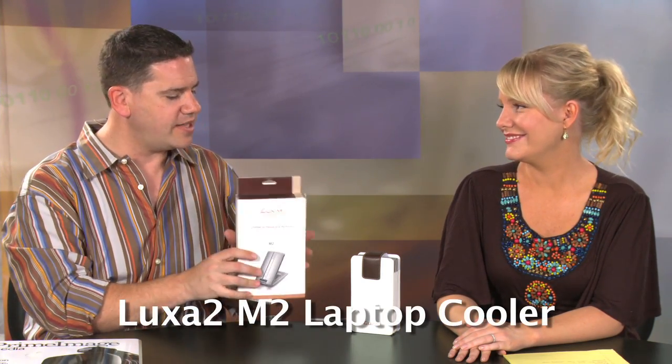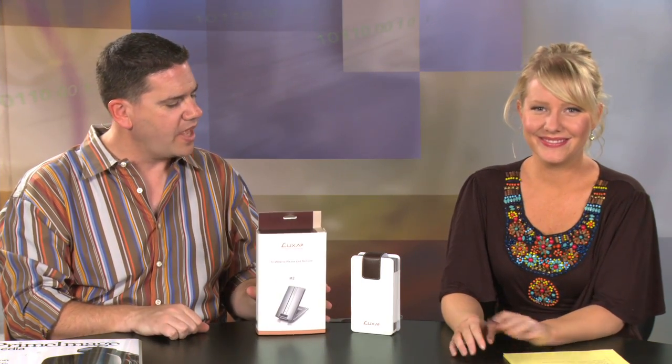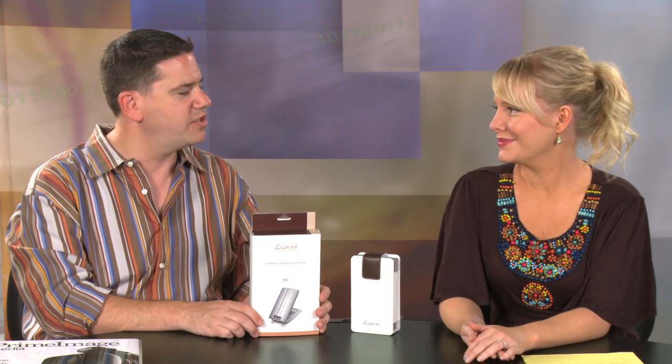And we are back. In the second Spotlight section today, we are looking at this product, which is by a company — I think this is Luxa 2? This is a division of Thermaltake; they make laptop cooling and power solutions. This product doesn't quite do it for me. What it is, is a laptop cooling device — it's designed to cool your laptop down so it doesn't get so hot. Can I tell you about this box? We have two slogans: 'crafted to please and perform.' Isn't that what you want out of a laptop cooler? And also 'uniquely you.' I think this is more of a luxury item.